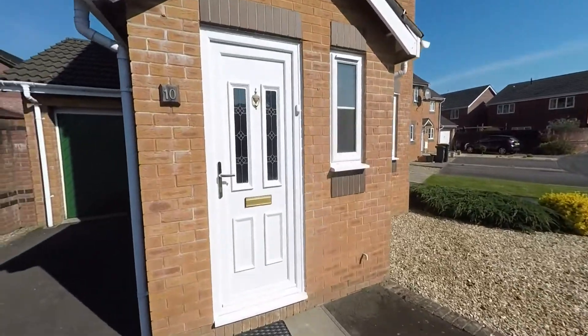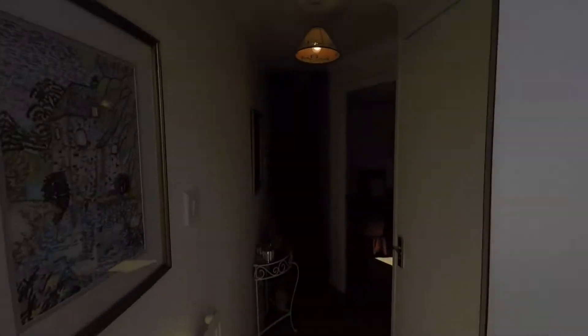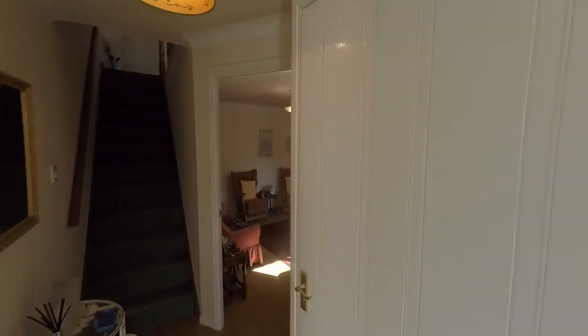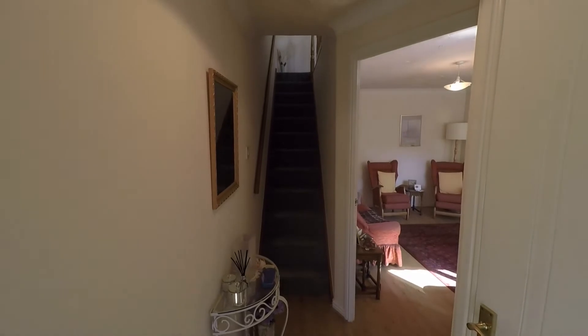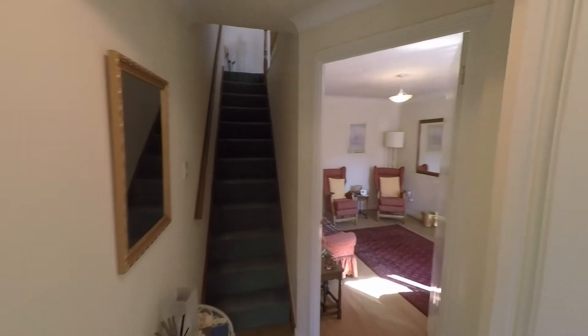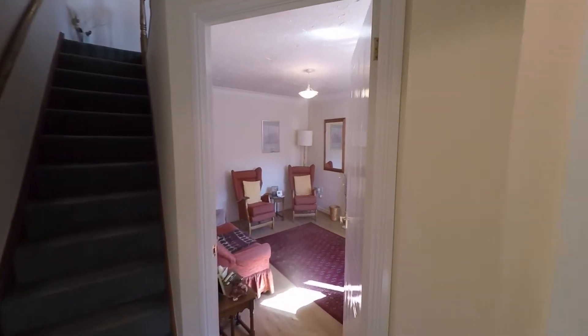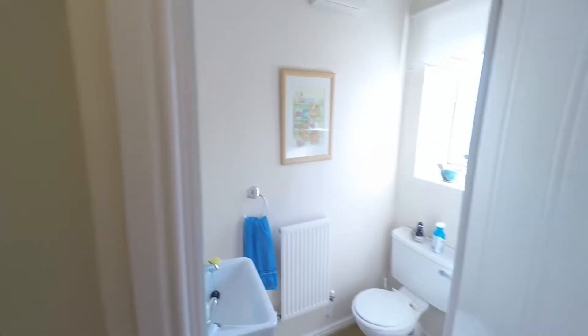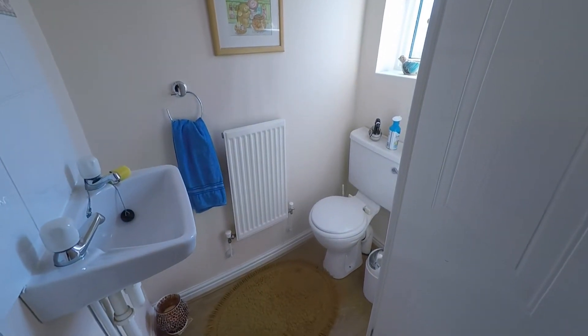Making our way to the property itself, on entering we first step into this nice open hallway where we have the staircase directly in front of us taking us up to the first floor. We have access to the main reception, and to the right hand side we have the convenience of a ground floor cloakroom fitted with a nice modern two-piece white suite.